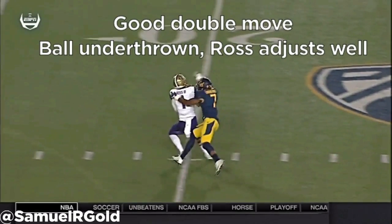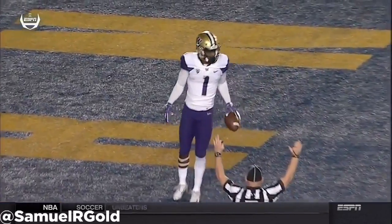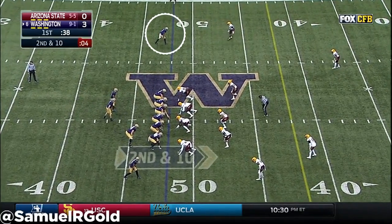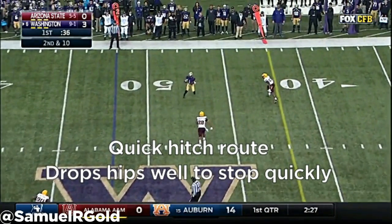In his first two seasons with the Huskies, he showed the athleticism to play on both sides of the field as both a wide receiver and as a cornerback. Before the 2015 season, he tore his ACL on his left knee and redshirted for the season. As a redshirt junior, he gained over 1,100 receiving yards while catching 17 touchdowns, and was also an impact kick returner as well.